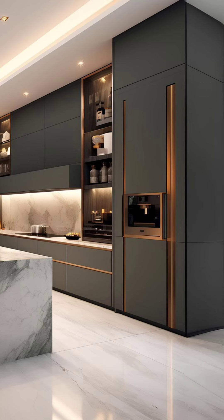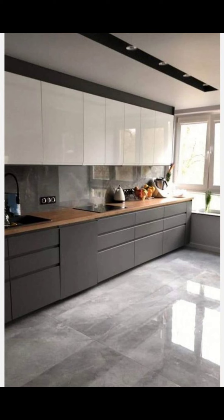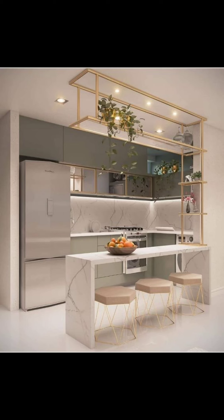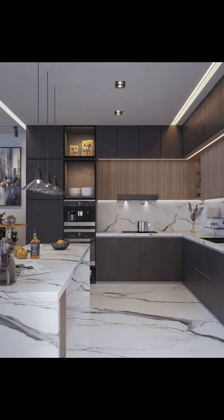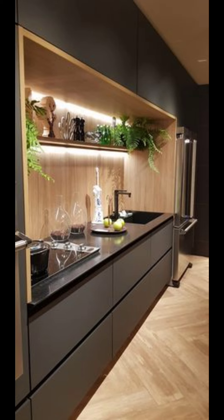In 2024, people want their kitchens to be super efficient. That means they are looking for smart storage solutions to keep things tidy. Imagine having cabinets that slide out and shelves that divide things neatly.